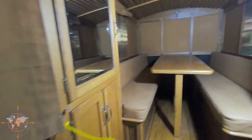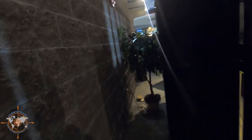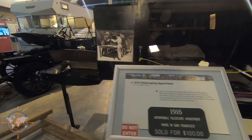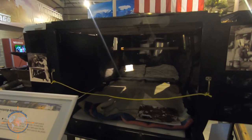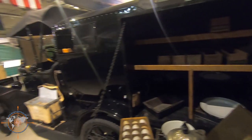Trailer with a screen — what does it look like on the inside? This thing is awesome, look at this. Single axle — looks like a Model T axle too. What's this one? 1916 Telescoping Apartment — oh, it slides inside of itself. That's cool.